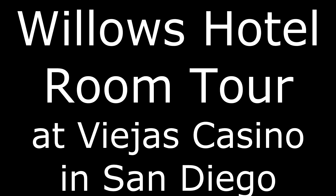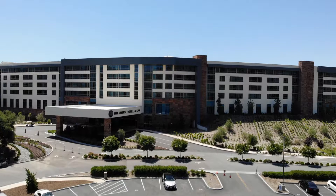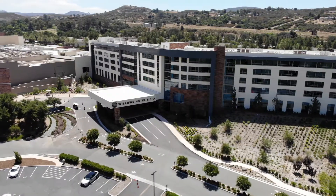Today I'm at Viejas Indian Casino and Hotel in the San Diego area. We are staying at Willow's Hotel located inside the Viejas Indian Casino, which is about 35 miles east of San Diego.